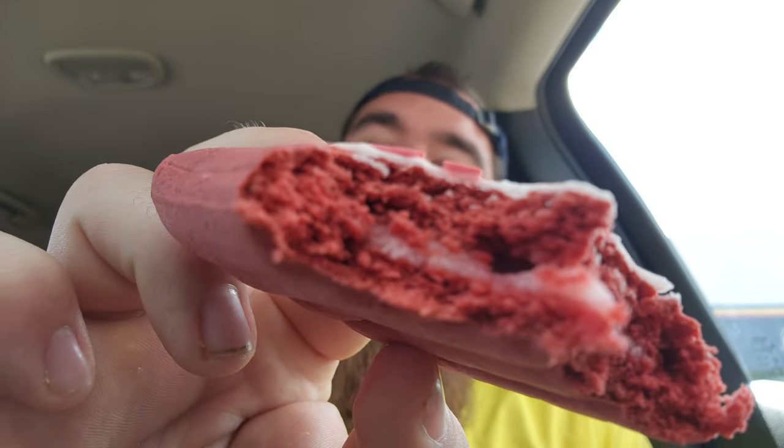Holy moly. Very good. I'm going to have to give this a 9.5 rating. Definitely got to try this in the microwave for about 15 seconds. A 9.5 overall rating for Legendary Foods Tasty Pastry red velvet flavored. Oof. You got to give this a try, y'all.